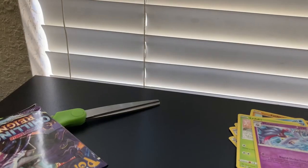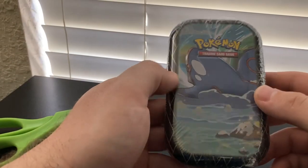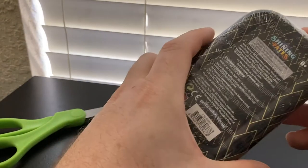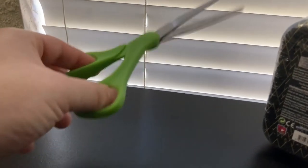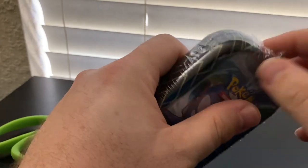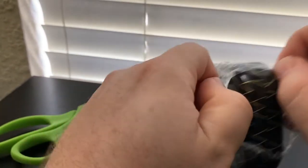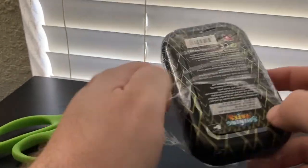Let's get into these Shining Fates tins really quickly, and we'll save the Elite Trainer Box for last — save the best for last. Shining Fates tins. Forgive me for not knowing the Pokemon's name — I pretty much collected cards from first gen and kind of stopped collecting and playing the games up until Sun and Moon. So the 600 or something Pokemon in between, I am not the most knowledgeable about. That's a lot of Pokemon to just know their names.